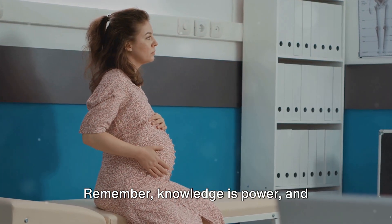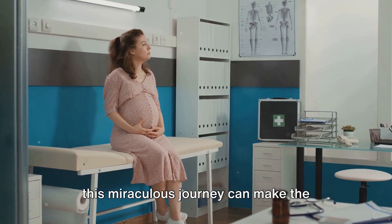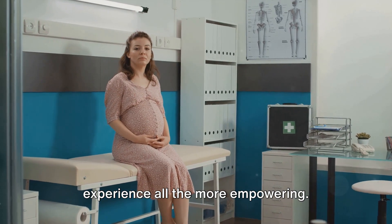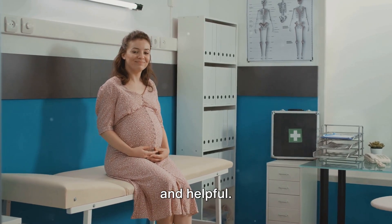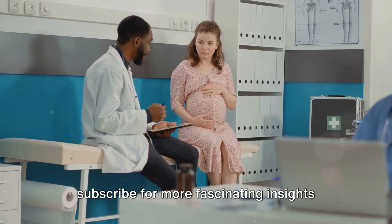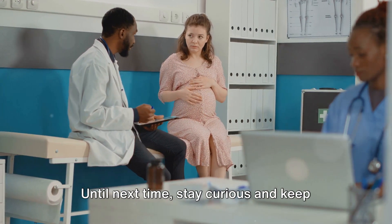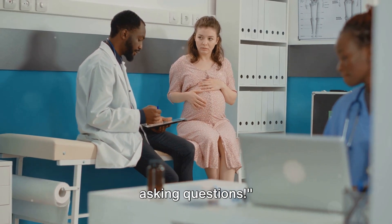Remember, knowledge is power, and understanding your body's changes during this miraculous journey can make the experience all the more empowering. We hope this video has been enlightening and helpful. Don't forget to like, comment, and subscribe for more fascinating insights into the world of pregnancy and beyond. Until next time, stay curious and keep asking questions.